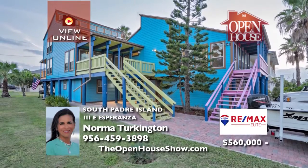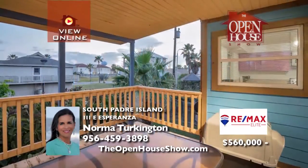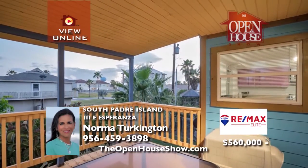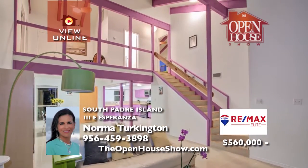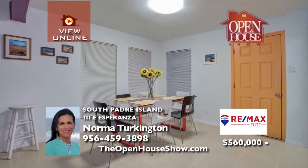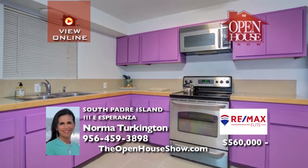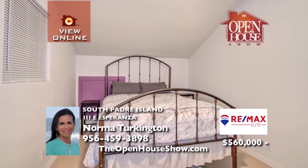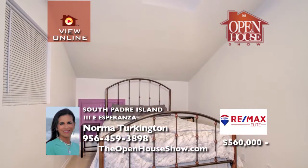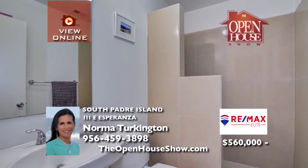This exceptional multifamily property is just a short distance from the beach with three sizable units, which can be rented short term for vacation rentals or long term. Unit A has four bedrooms and two baths. Unit B, two bedrooms and two baths. And Unit C, two bedrooms and one bath. A covered garage space for two vehicles along with plenty of other parking space and a shared laundry storage room are pluses. The adjacent lot is also available.